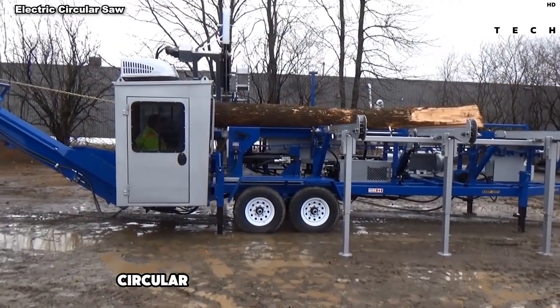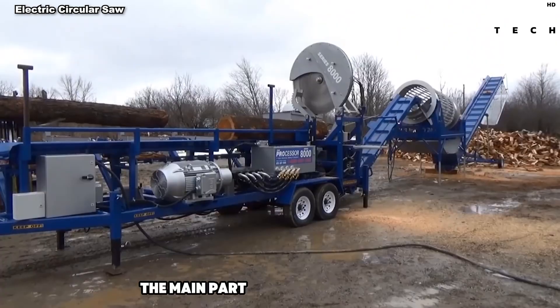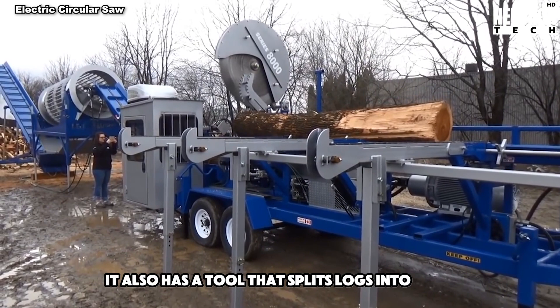The 8000 electric circular saw is a big machine for cutting huge trees. It's like a giant saw on wheels. The main part is a 60-inch round saw, as wide as a tall person. It also has a tool that splits logs into four pieces.